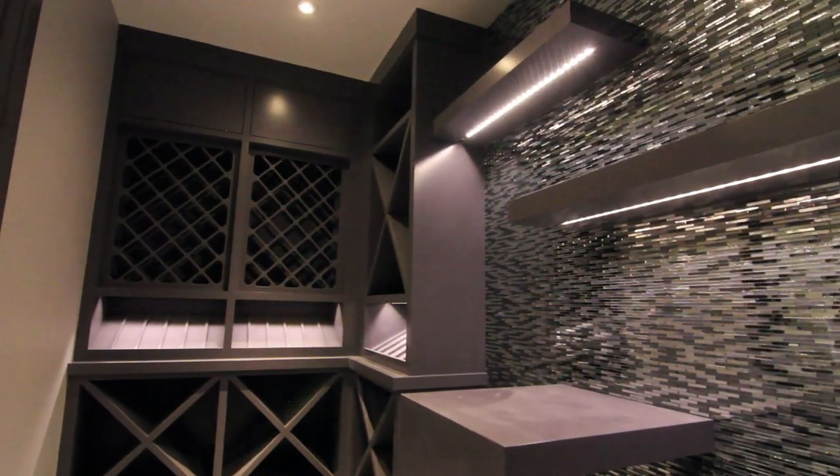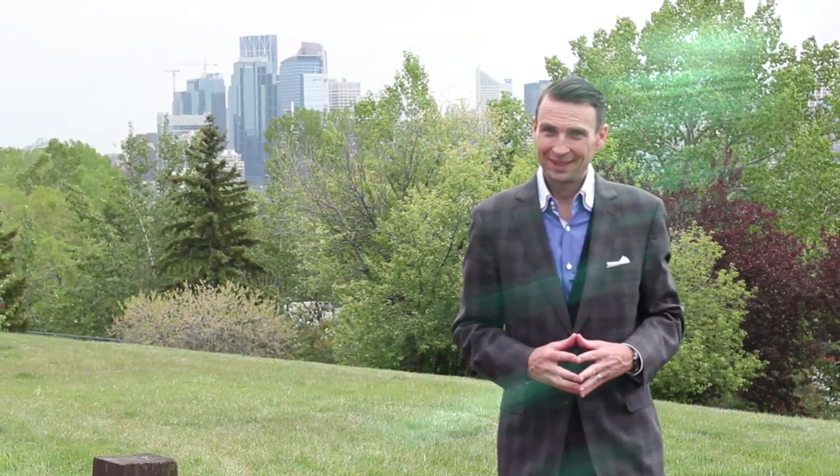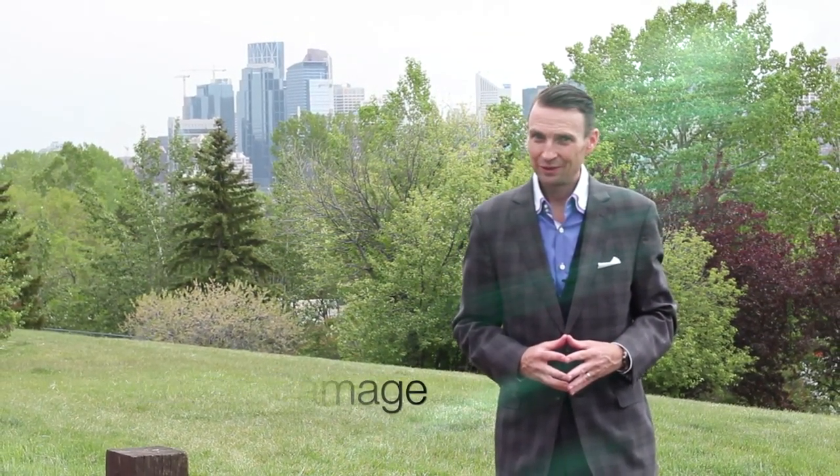For complete details on this home, please contact the Ramage team. Again, I'm Lucas Ramage. Thank you for watching.